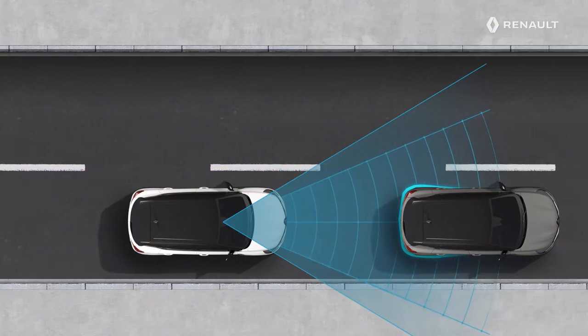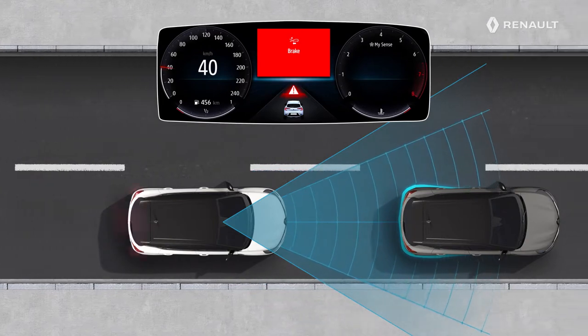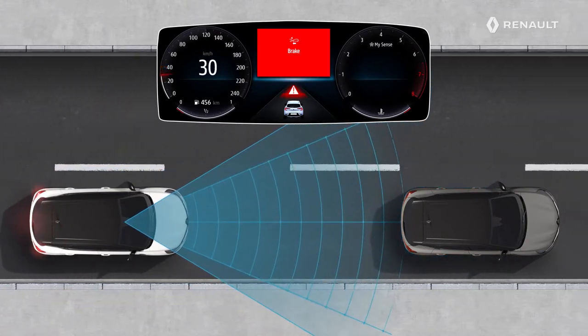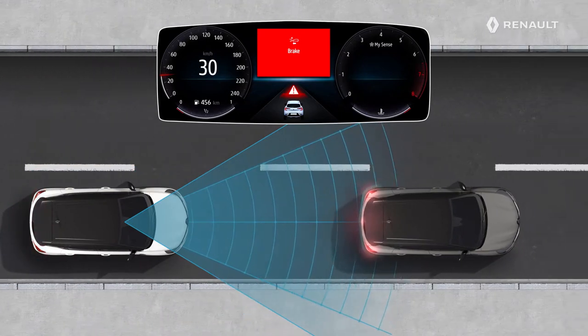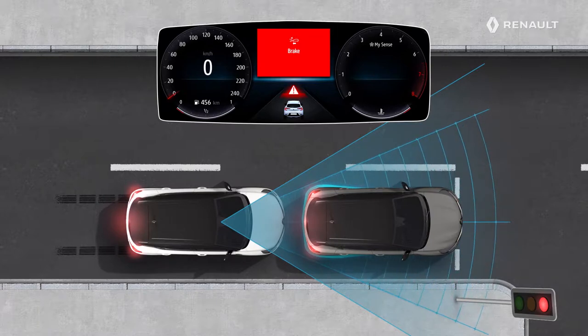If the camera and the radar detect a risk of collision due to a lack of attention on your part, you are alerted to allow you to avoid the danger. As a last resort and in a situation of extreme emergency, the system can trigger braking or even a complete stop.